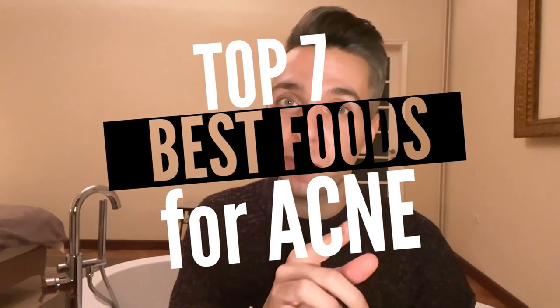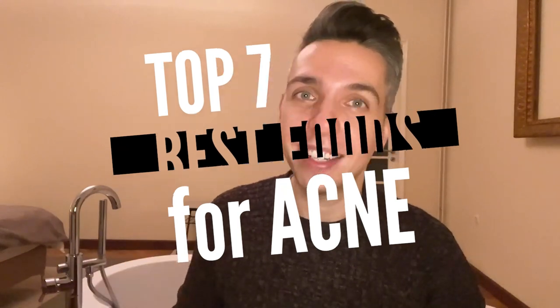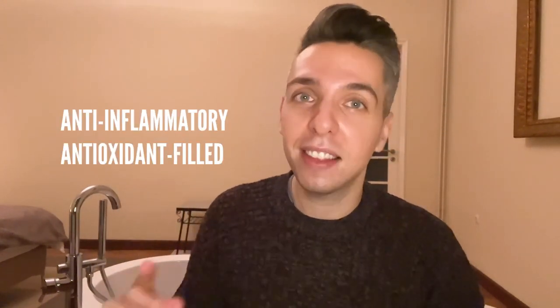Here are the top seven best foods that you can eat to help your acne. These anti-inflammatory, antioxidant-filled, gut-healing foods can boost your body's natural defenses and help give your acne an eviction notice.